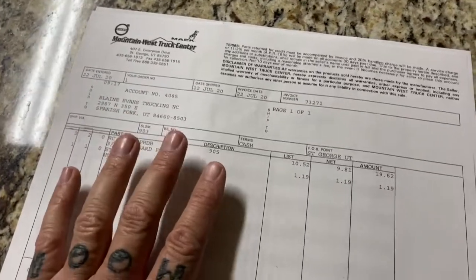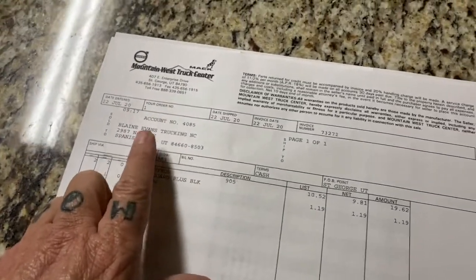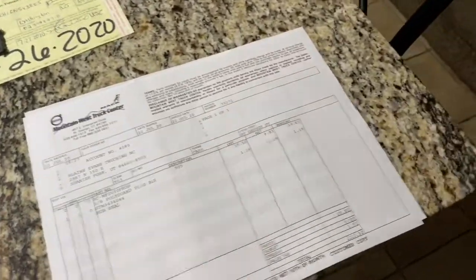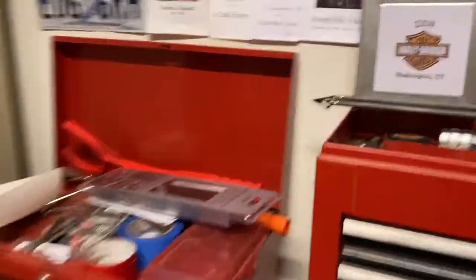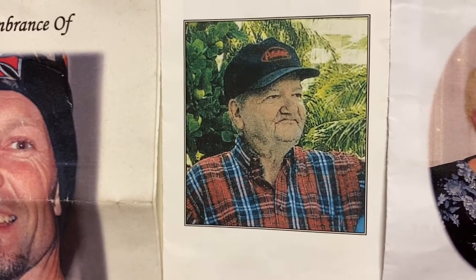I just thought it was funny — I paid for the parts and then looked at the account they put it under and was like, 'Oh hey!' I remember driving past that; it's right off the side of the freeway, just a little tiny building with a couple of bay doors. I think it's Blaine Evans and Sons Trucking or something. Back when we used to go up as kids to see family in Salt Lake, I remember seeing that and thinking it was the coolest thing in the world — somebody had a trucking company named after me. And now I'm a damn truck driver.